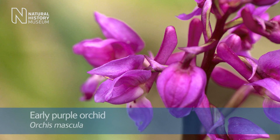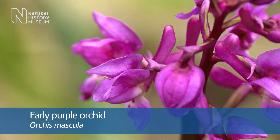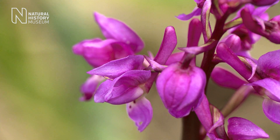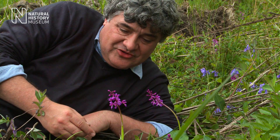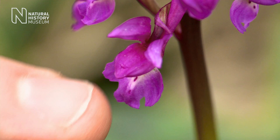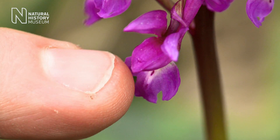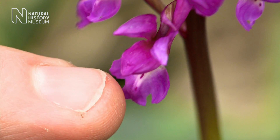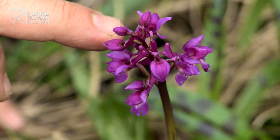So this is the early purple orchid, Orchis mascula. It's one of our commonest British orchids and it's the first to flower - you'll find it from April through until about mid-June. It's a typical woodland species which has got these lovely purply-pink flowers with quite a prominent lower lip and a paler area in the throat of the flower, and we can see a long spur projecting out to the back of the flower.